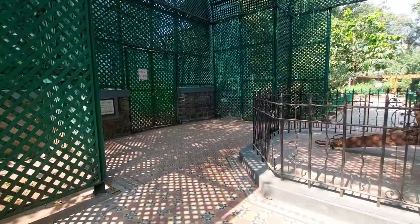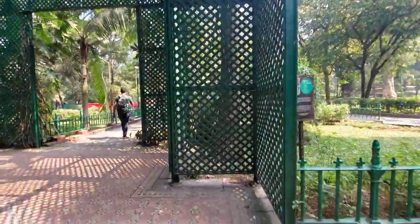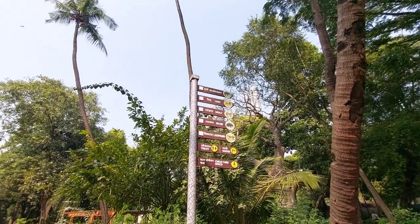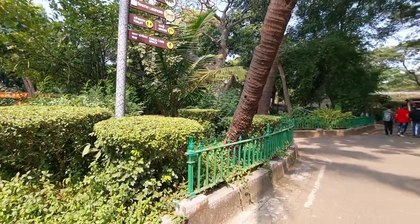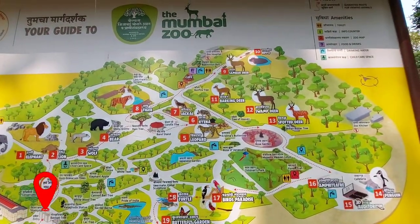The Byculla Zoo animals include tigers, hyenas, deer, leopards, monkeys, elephants, hippopotamuses, crocodiles, bears, and many more. Every breed has a separate enclosure where detailed information about the animal is available. The map is your key to exploring the wonders of the Byculla Zoo.